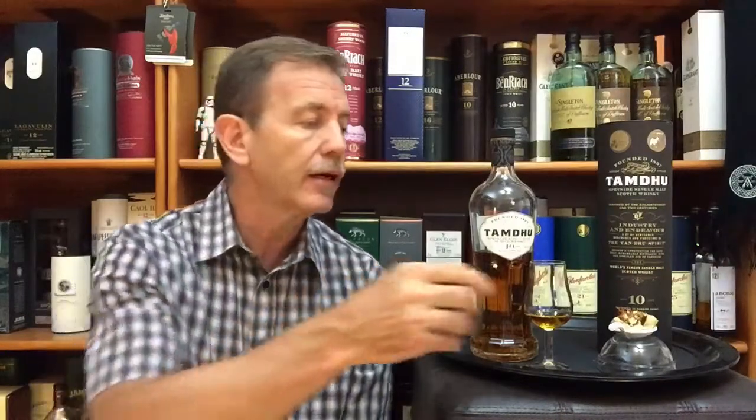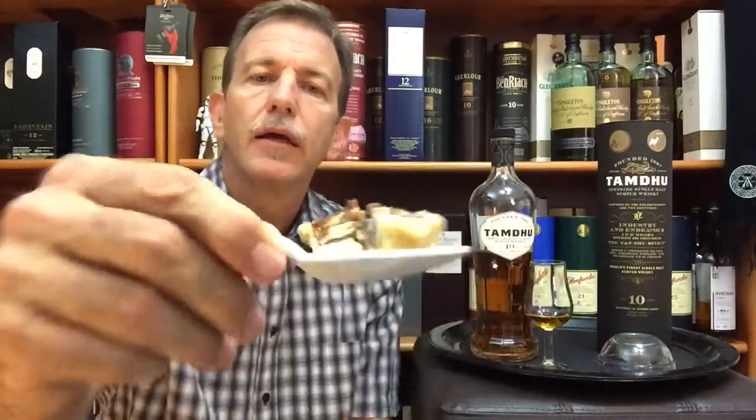If you want to pair this whiskey — matured exclusively in sherry wood — I would recommend connecting with the caramelized notes in the flavor profile. So caramelized nuts, caramelized fruits could be a good choice as a flavor companion for this whiskey. I have chosen caramelized pecan nut pie, cut into small pieces. You can see the biscuit base and the nuttiness. I'm going to try this to connect with those caramelization elements in the flavor profile.